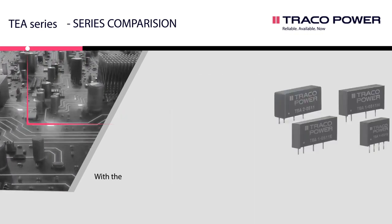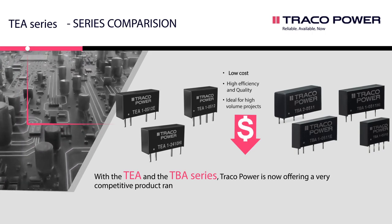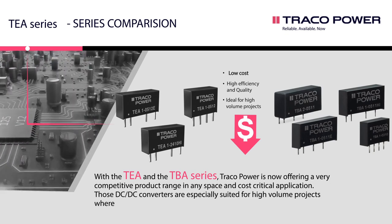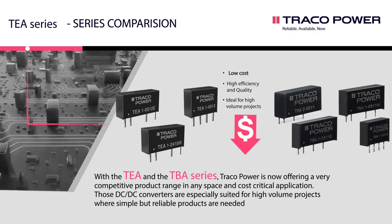With the TEA and the TBA series, Tracopower is now offering a very competitive product range in any space and cost-critical application. These DC-DC converters are especially suited for high-volume projects where simple but reliable products are needed.